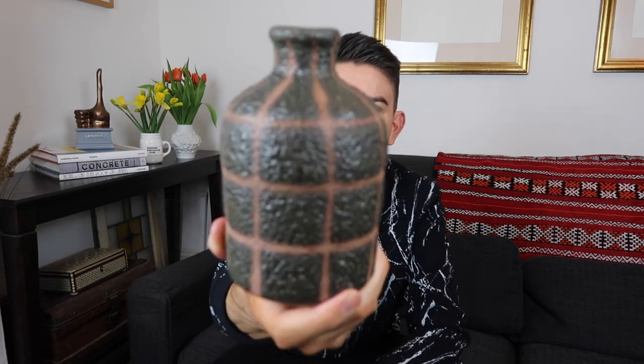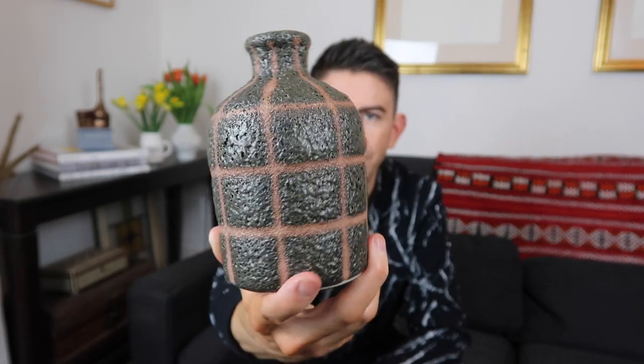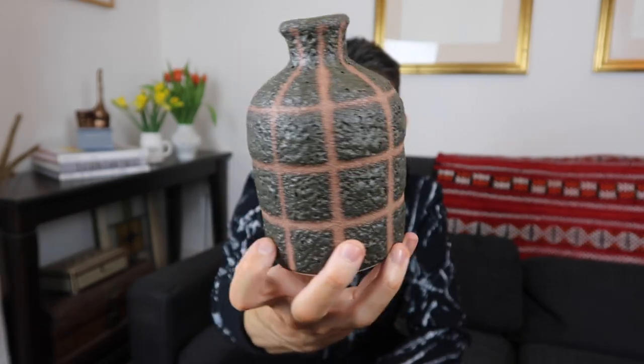Anthropologie had some great stuff in their sale but I didn't buy too much. I did pick up this vase — it was originally £16 and it was down to £9.95. I thought it was such a cool little vase. You wouldn't fit many flowers in it, but you could put a single stem in that and it would look really cool. They had a shorter one and a taller one but I went for the medium. It'll look good on my mantelpiece.